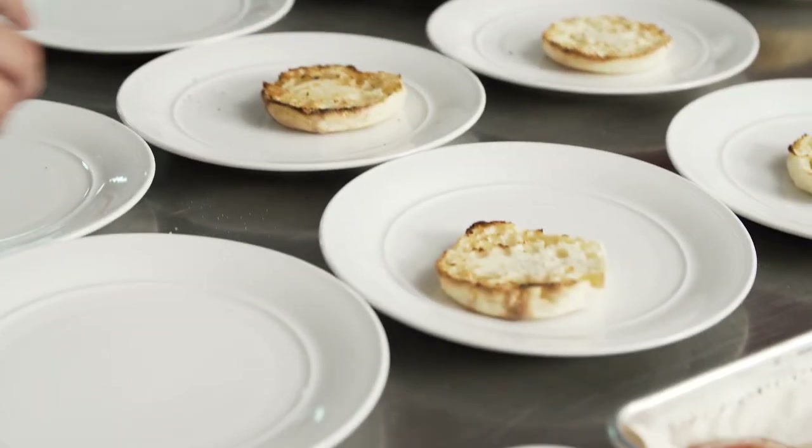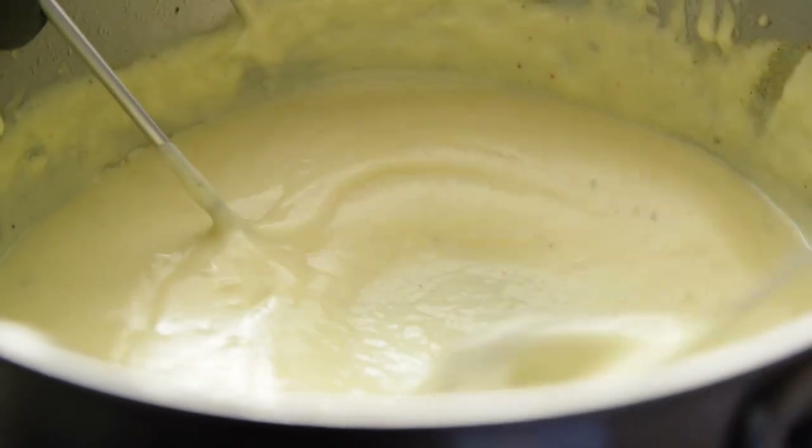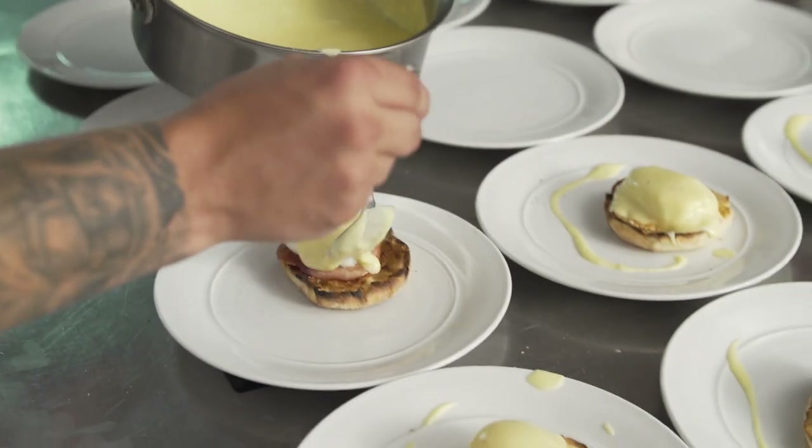One of the worst things that can happen when executing 200 Eggs Benedict is the hollandaise breaking. With probe control that would never happen. I could put anyone on the line and the sauce would hold for the entire service.